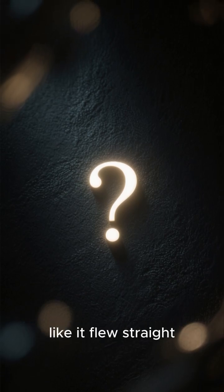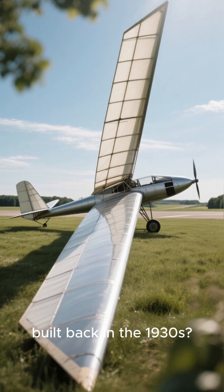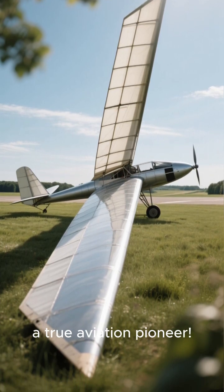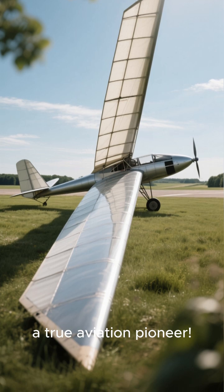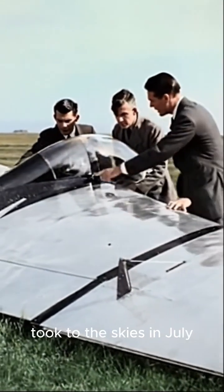Ever heard of a plane that looks like it flew straight out of a sci-fi movie but was actually built back in the 1930s? Meet the Horten H I, a true aviation pioneer. This futuristic-looking flying wing first took to the skies in July 1933.